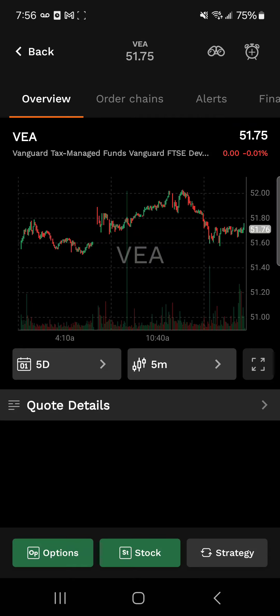ETFs come with low expense ratios compared to mutual funds, making them a cost-effective way to diversify your investments. For example, the Vanguard total stock fund with ticker VTI has an expense ratio of 0.03%, which means you're only paying an annual fee of $3 for every $10,000 you invest.